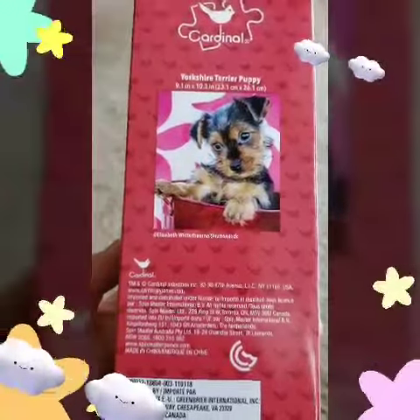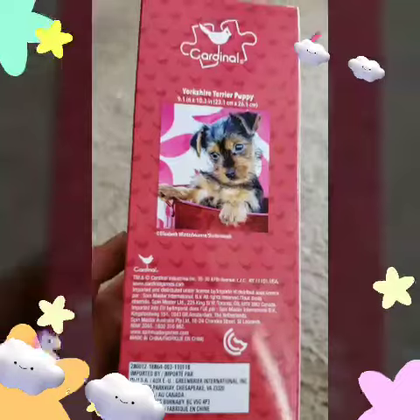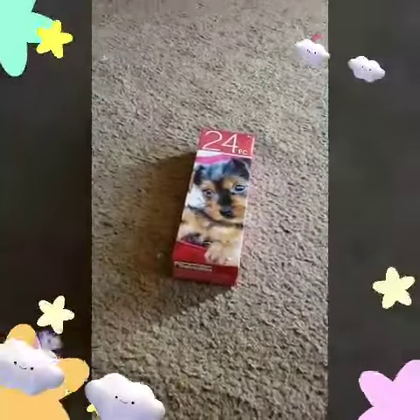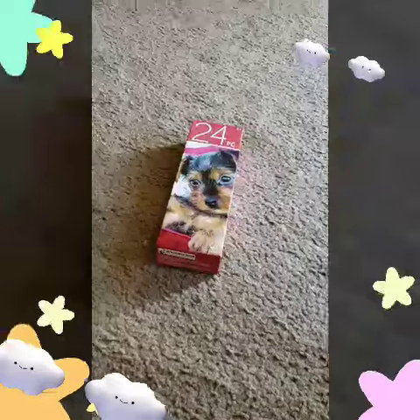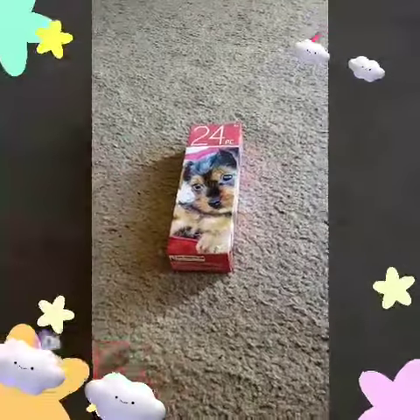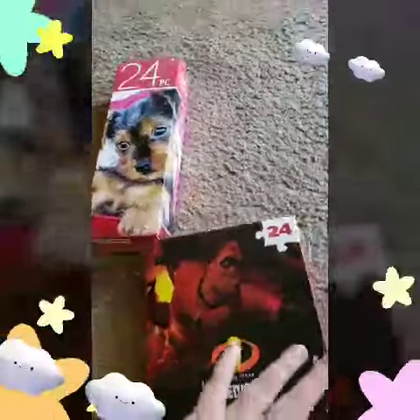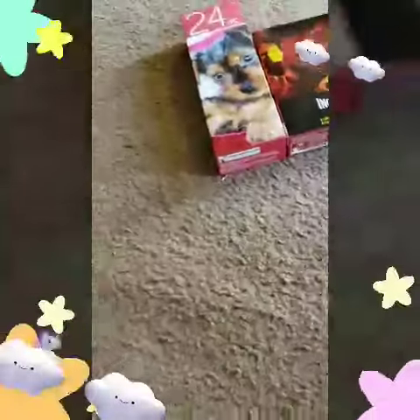And that's a Yorkie Terrier puppy. He's so cute. I got that for my son. And then I got another puzzle, 24 pieces. Except this one is Incredibles 2. And that is for a birthday present I got later.